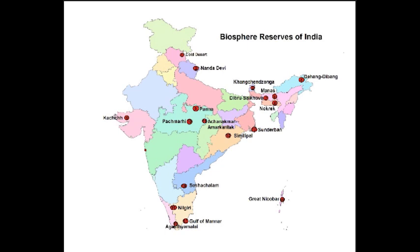Looking at the map, all 18 biosphere reserves: Cold Desert Biosphere Reserve is here in Himachal Pradesh. Nanda Devi Biosphere Reserve is here. Manas Biosphere Reserve is in Assam. Dibru Saikhova Biosphere Reserve is also in Assam. Dihang Dibang Biosphere Reserve is in Arunachal Pradesh. Nokrek Biosphere Reserve is in Meghalaya. Sundarban Biosphere Reserve is in the southern part of West Bengal.